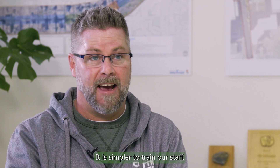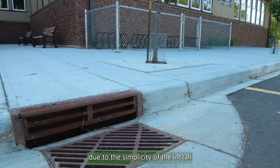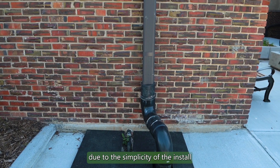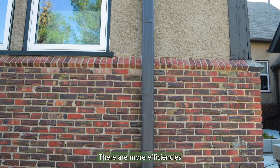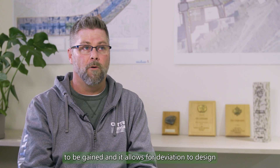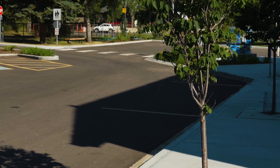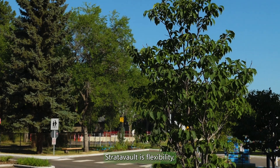Stratovault is by far the easier product in this technology to work with. It is simpler to train our staff. It allows less opportunity for mistakes due to the simplicity of the install and the simplicity of the structure. There are more efficiencies to be gained and it allows for deviation to design when you have to field fit. We also like the flexibility where we can work around underground utilities within the system and continue on with construction.